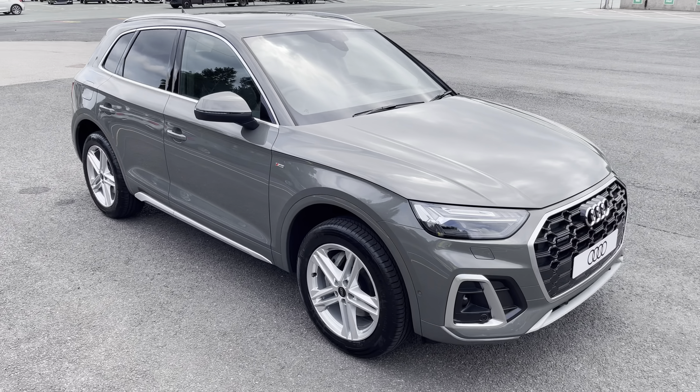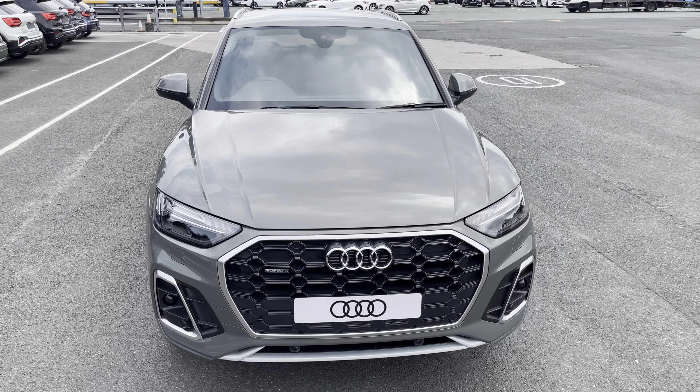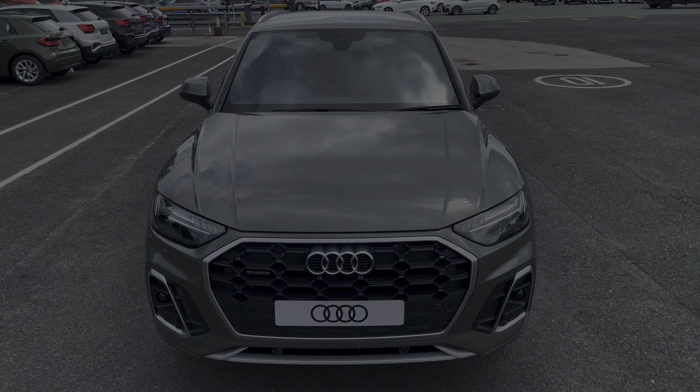This was the walk around of the brand new Audi Q5 S line. For more information, to arrange a viewing or test drive, please contact us, visit our showroom, or visit our website at prestonauto.co.uk. Thank you for watching.